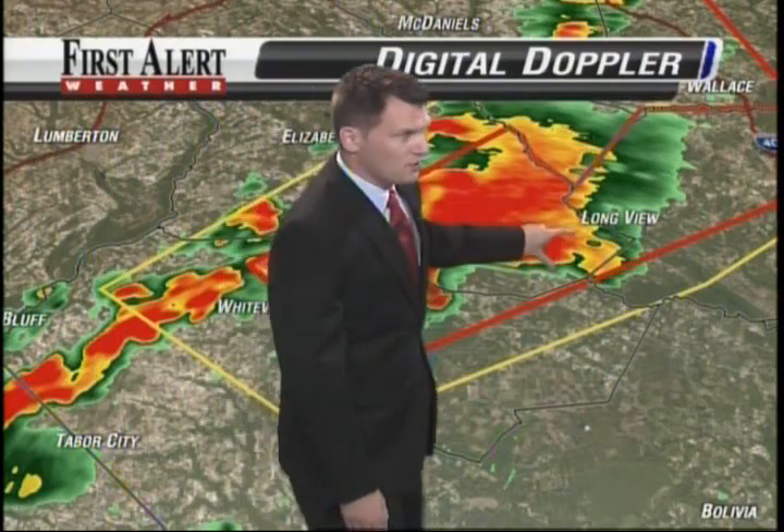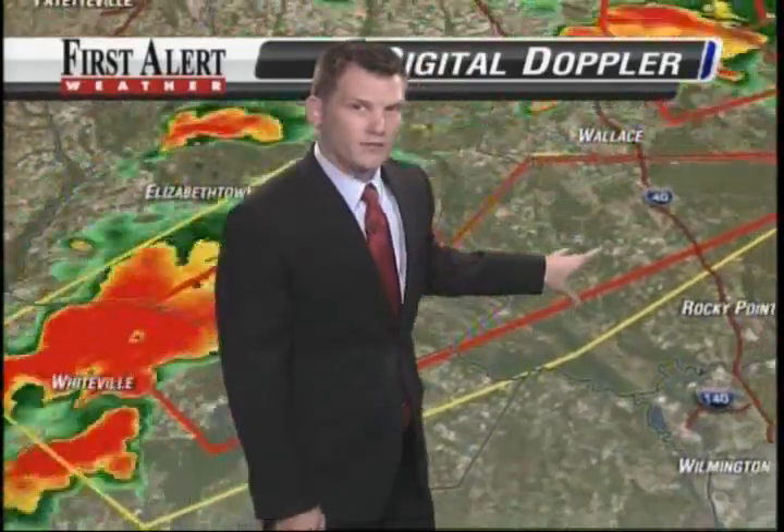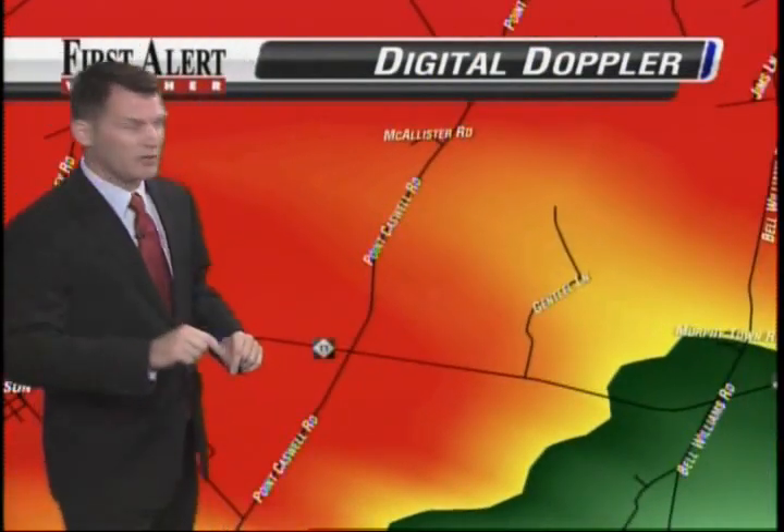If this were to continue east and hold together, we're talking about western Pender County now that is under that tornado warning. Don't let your guard down because these storms keep coming in from South Carolina and keep rolling right through our entire area. Yeah, they do — and we just got confirmation of a tornado on the ground right now in Pender County. So this means business.